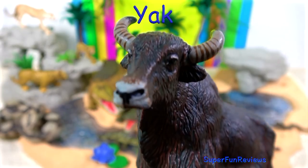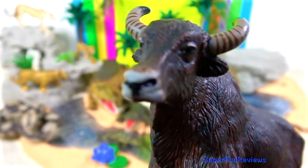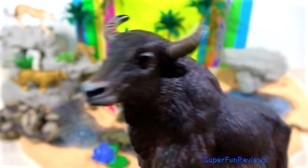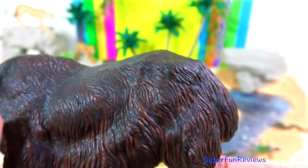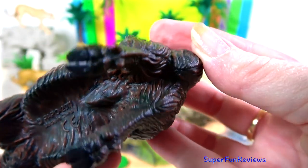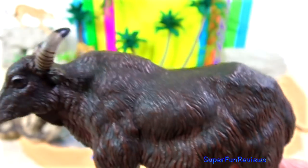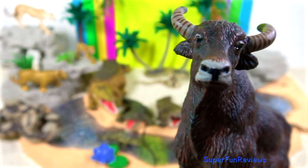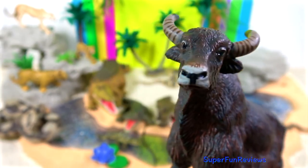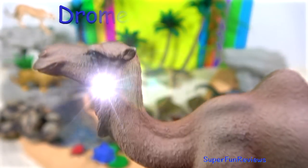The yak is a herding animal found in the mountainous regions of central Asia. A herd may have 10 to 100 yaks, most of which are female. There is a large domestic population of yak but only a few wild yak remaining. The yak is still used for pulling heavy farm machinery and for transporting goods through the mountains.